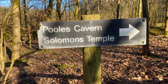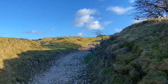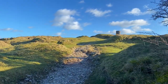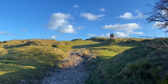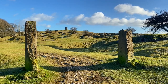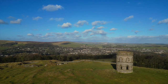South of Buxton in Derbyshire is one of the oddest pieces of public Victorian architecture in the Midlands. Solomon's Temple, whose circular design may remind you of a castellated tower of Pisa, as interpreted by the Neo-Gothic designers of Victorian England.